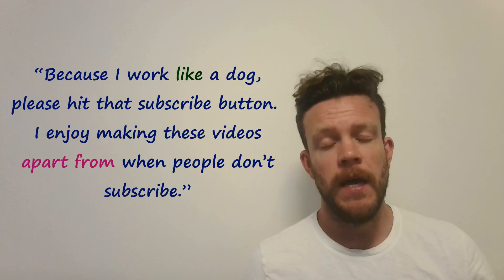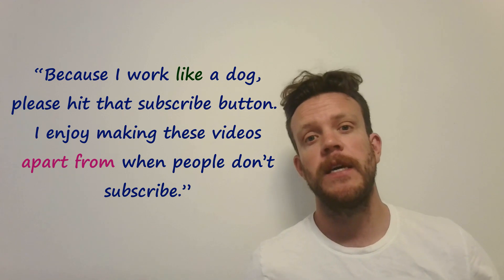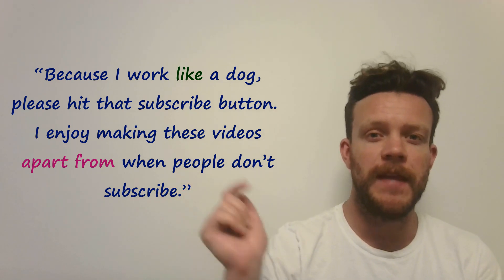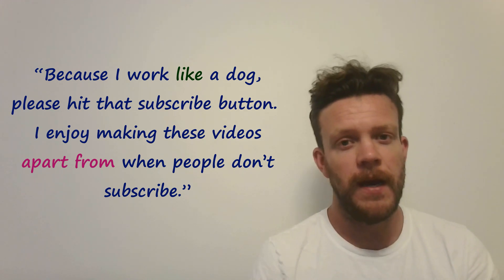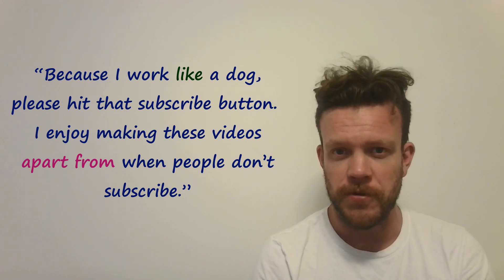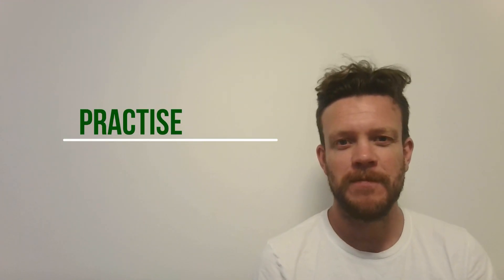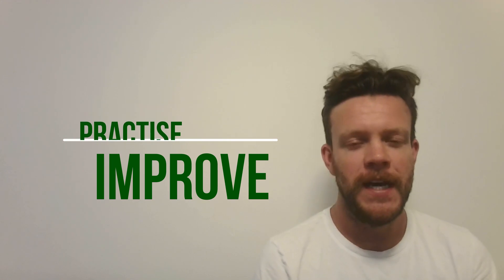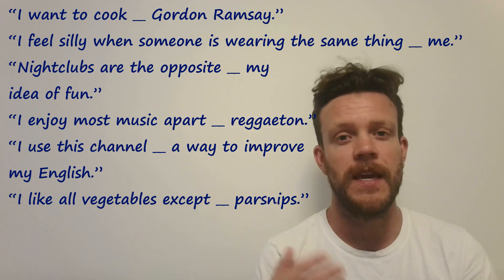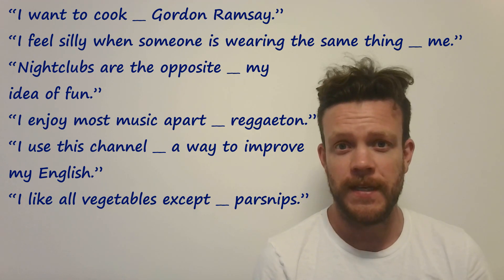As ever, because I work like a dog to produce these videos, make sure you hit that subscribe button. I really enjoy making these videos apart from when people don't subscribe, so do that now. When you're ready, let's practice and improve. Just pause the video and put the correct preposition into the following sentences, thinking about what we've learned in today's lesson.